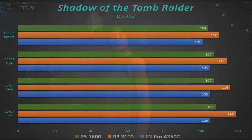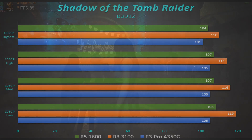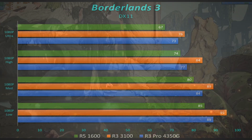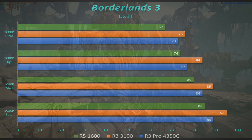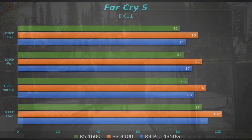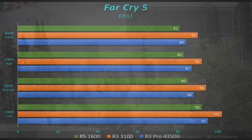We start out always with Shadow of the Tomb Raider, and off to a quick start it looks really, really good for the 3100 — keep in mind, it's a $150 processor, and I believe I found it on Newegg for $150. Borderlands 3, much of the same — it looked really strong. I was a little bit surprised at this point that it was doing better even than the 4350G. Even though they're both 4-core 8-thread, I thought the newer 4-core would do a little bit better. Far Cry 5 — same thing again, still about the same lead as Borderlands 3, looking really, really strong.